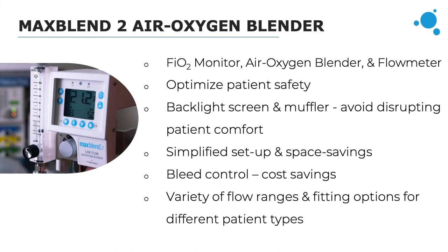We offer the MaxBlend 2 in four different flow meter range options, available with DIS, NIST, or AFNOR fittings, covering all patient populations from neonatal all the way up to adult — we have something for everyone with the MaxBlend 2.